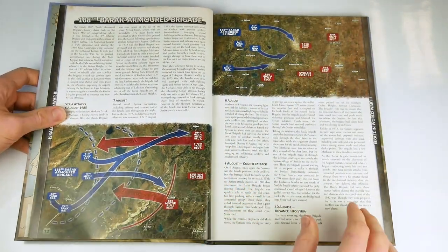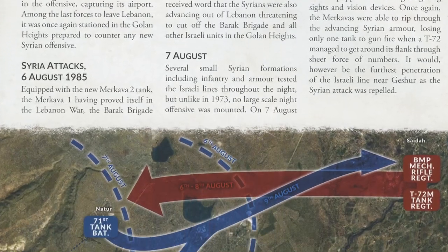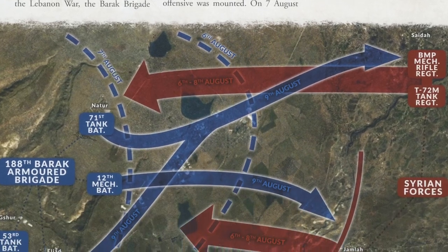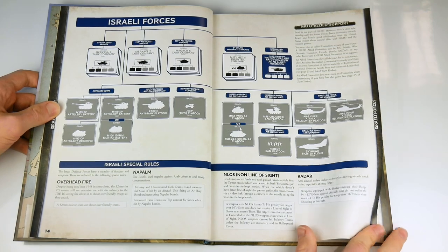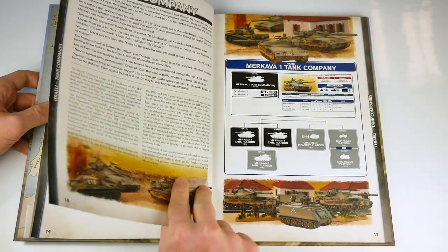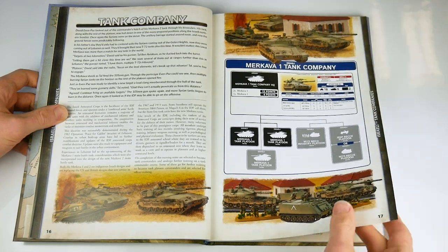There is an introduction to the Israeli Defence Forces and the operations undertaken in reality and in this alternate 1985. The first army list presented are for the Israeli Forces, done in the usual Team Yankee format, clearly and concisely, with plenty of images and in a far better style than a simple list.